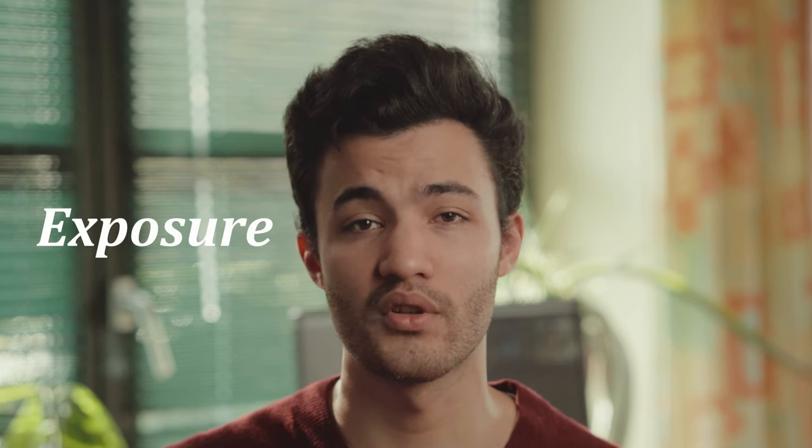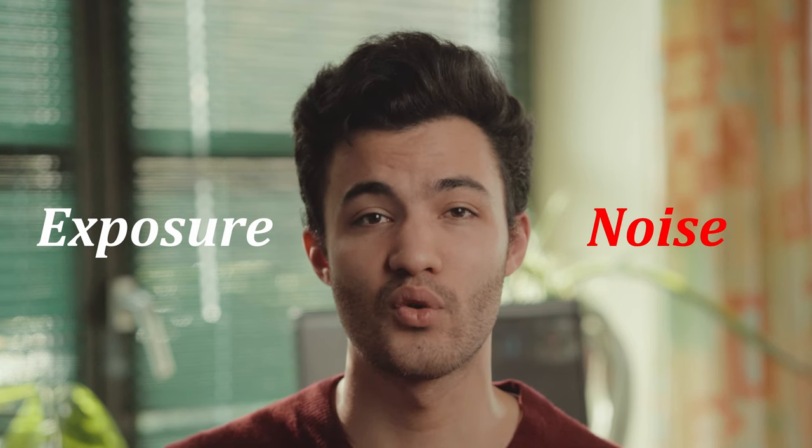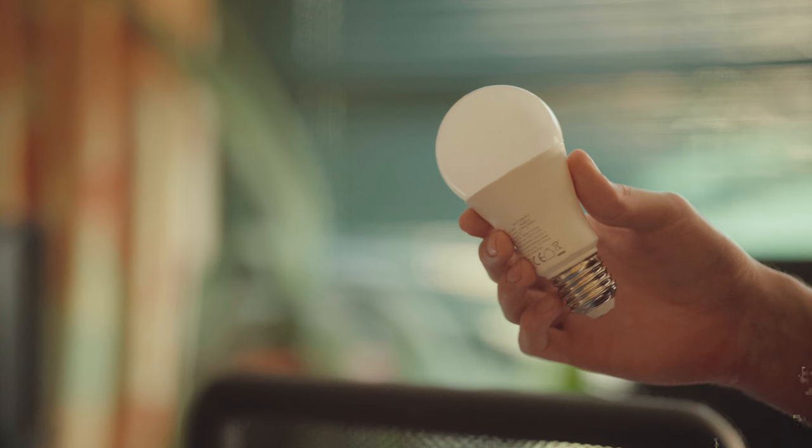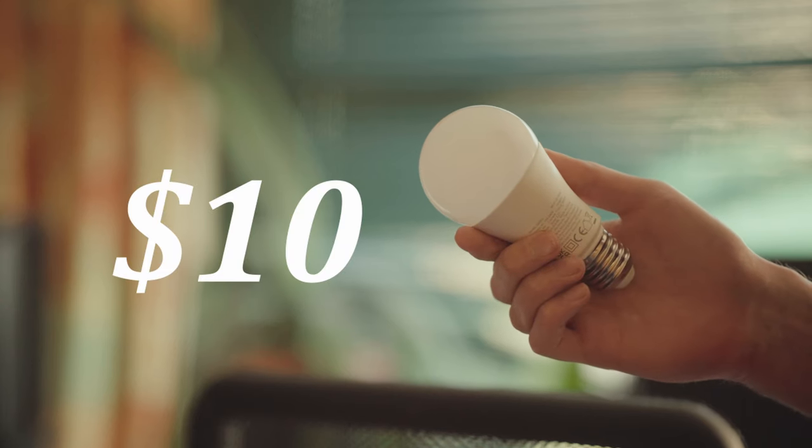Let's be honest, filming low light shots can be extremely tricky sometimes. Most of the time it comes down to finding the right balance between exposing correctly without introducing a ton of noise. And having the right lighting equipment can be crucial. But this got me thinking — how much light do you actually need to film a proper night scene? As I recently bought this wifi light bulb for around $10, I figured why not test it out. So let's just have a look at what I filmed.